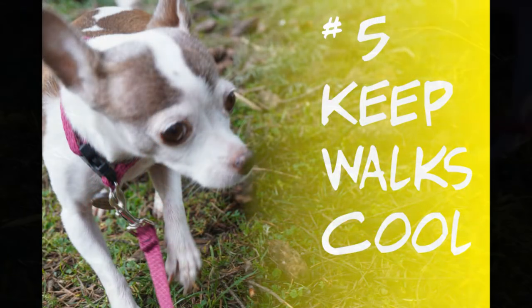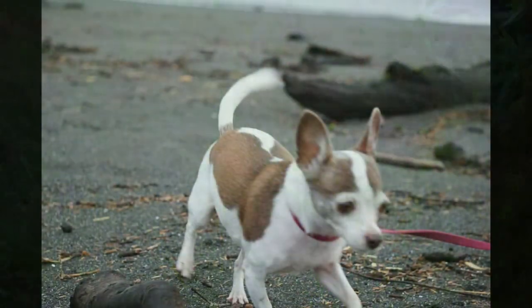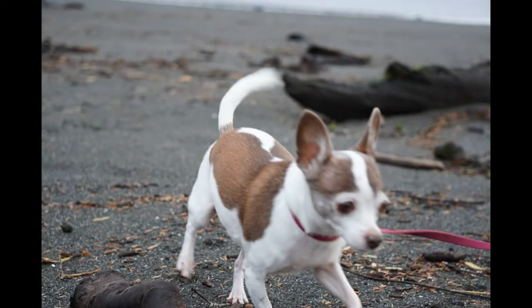Finally, number five: avoid walking in the heat of the day. Stick to early morning or late evening when the worst of the heat is gone. Don't forget about your pet for a beach day or a trip to the lake either — there are lots of dog-friendly beaches and lakes out there.